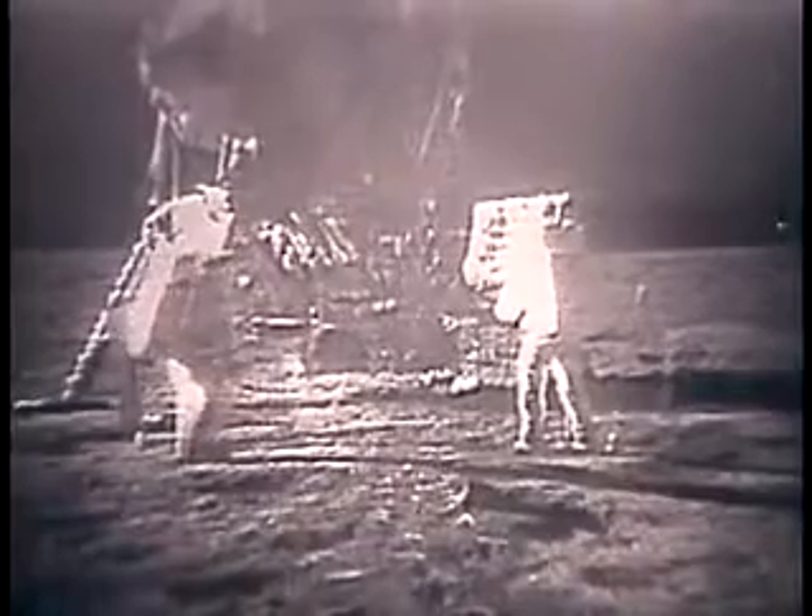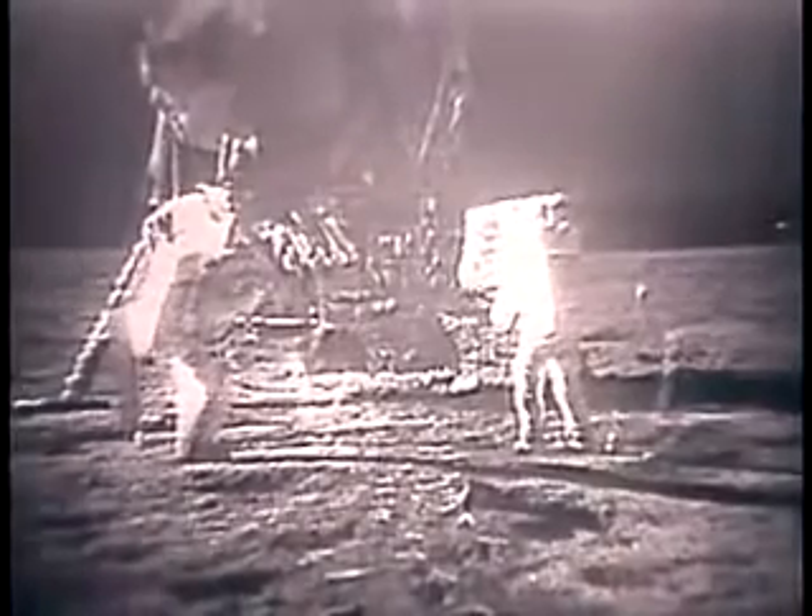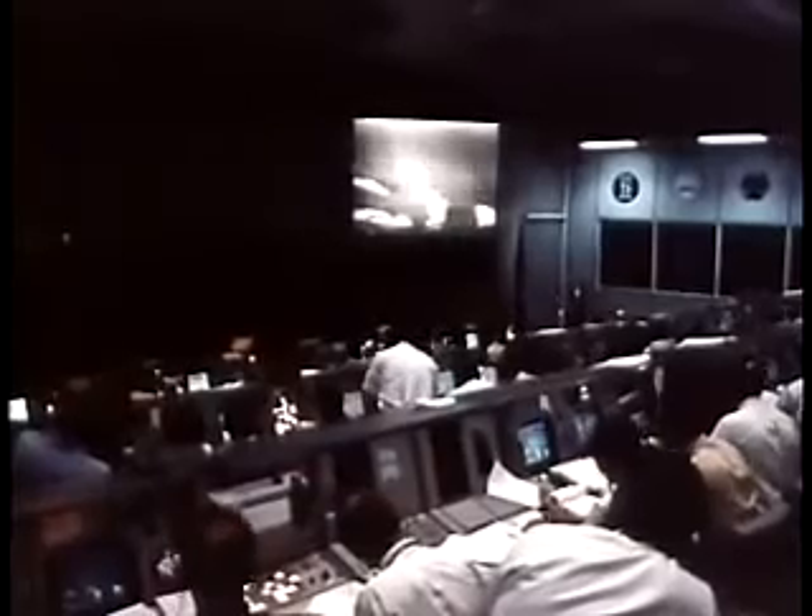I guess you're about the only person around that doesn't have TV coverage of the scene. That's all right, I don't mind a bit. They've got the flag up now and you can see the stars and stripes on the lunar surface. Are you getting a TV picture now, Houston? Neil, yes, we are getting a TV picture. You're in our field of view now.